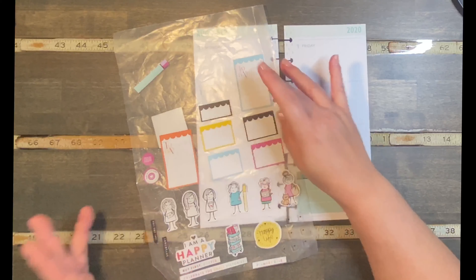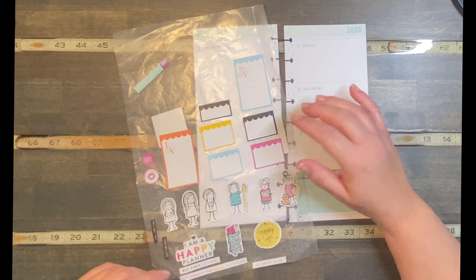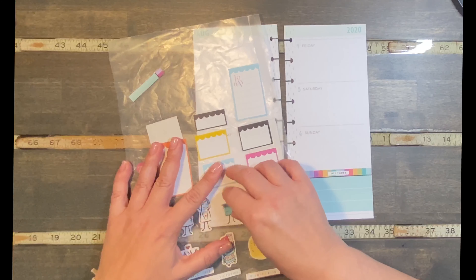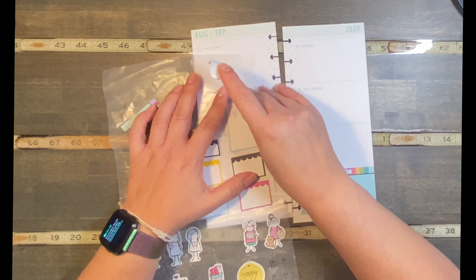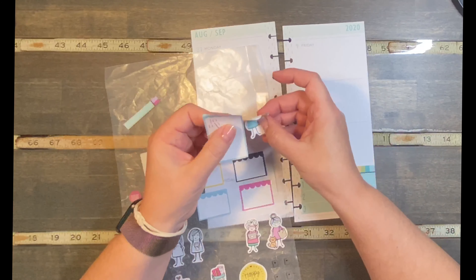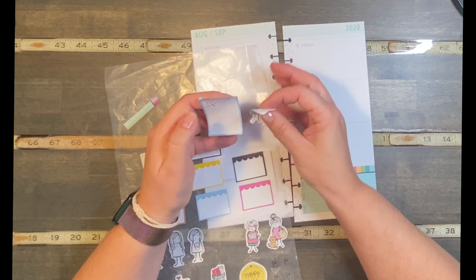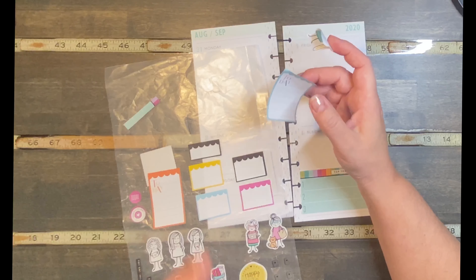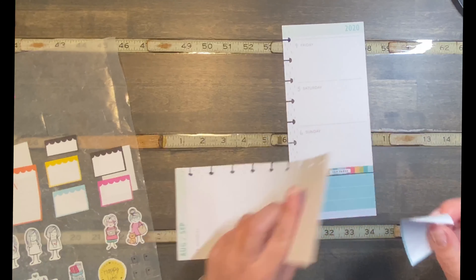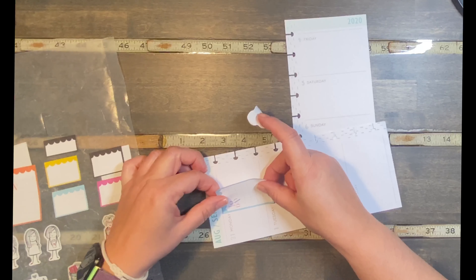I wanted to stick these girl stickers behind the box stickers, kind of hiding or coming out of them. Let's see how that might look. I'm going to start Monday off with this color since we have that sticker down here. I want to put them like they're behind the box, or over it — this particular girl I may put over it since she has the school theme going on.